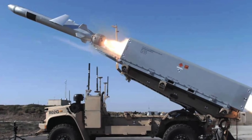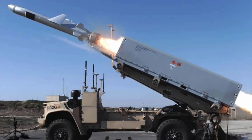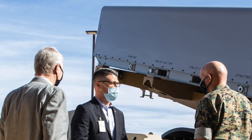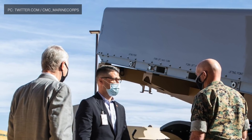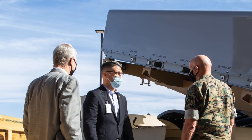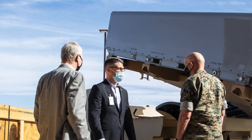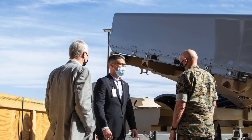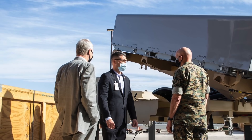The system is officially known as the Navy-Marine Expeditionary Ship Interdiction System. Kim Ernzen, Vice President of Naval Power at Raytheon Missiles & Defense, said in the press release: 'Our Naval Strike Missile is a vital weapon for denying enemies the use of key maritime terrain. This test further demonstrates our partnership for advancing the Marine Corps' modernization priorities and enabling sea control and denial operations.'